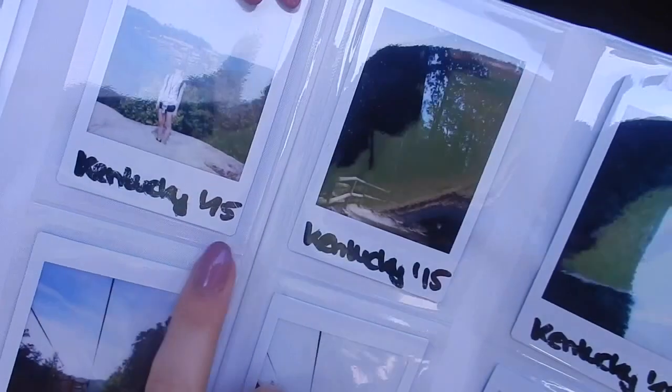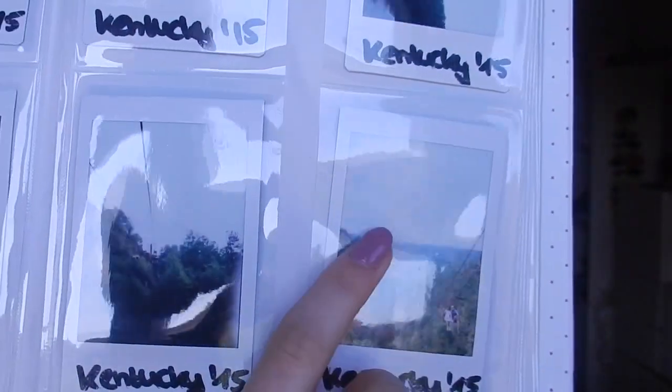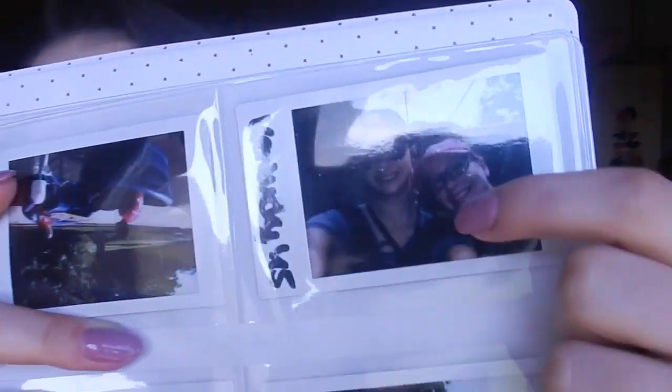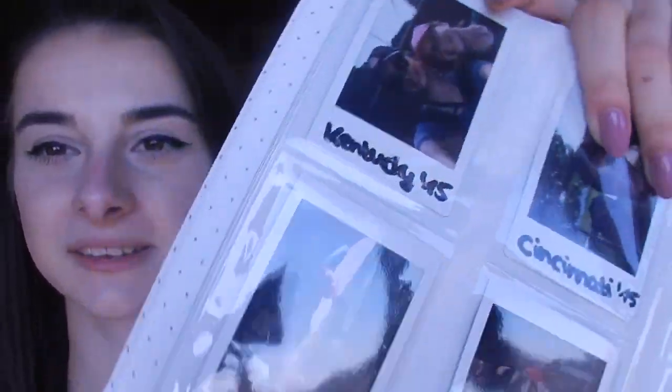Then I have more Kentucky pictures - here my legs to the ground, here was me standing at the ledge, then me and my exchange partner. And then here I have more trees, more darkness, more views. Here again you can only see forest - it's crazy how much forest there is. Some other pictures of Kentucky - here I am with my exchange student in the lift again.